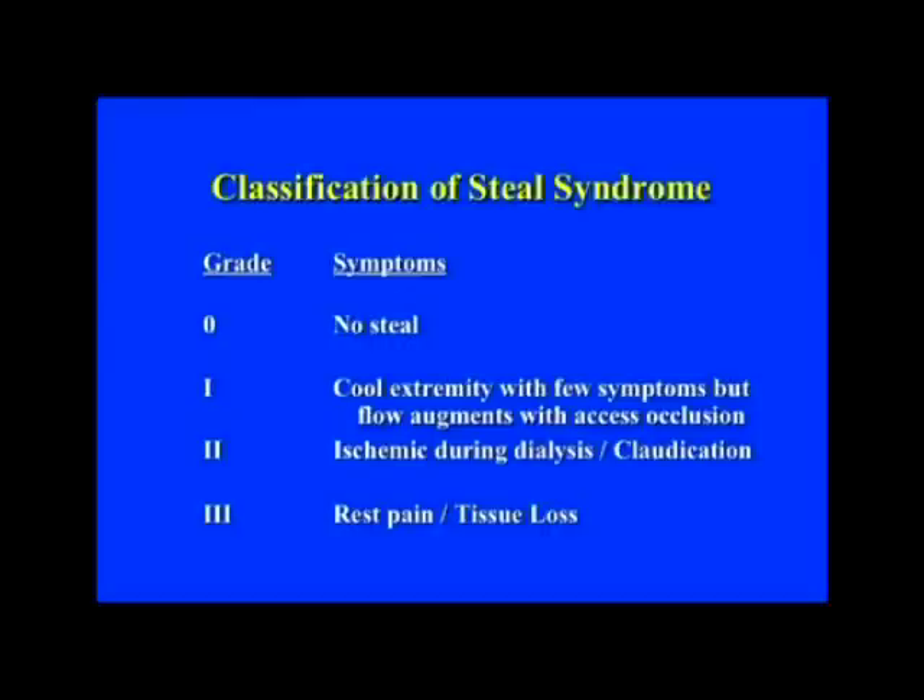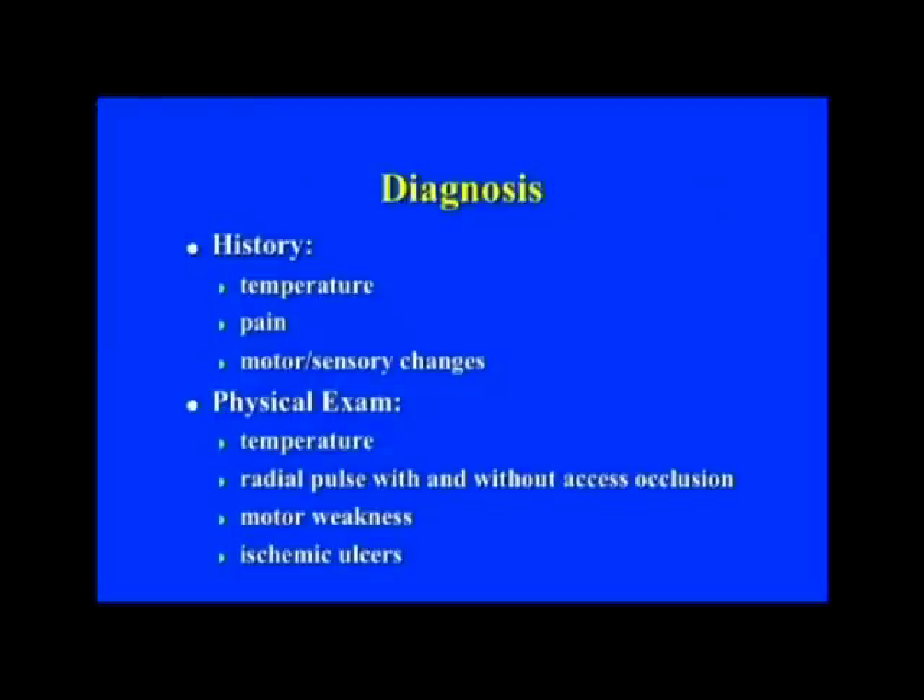Grade one really doesn't need treatment. Severe grade two and definitely grade three steal syndrome needs treatment. To make the diagnosis, take a history and see where their complaints are. On physical exam, a lot of these patients have cool extremities anyway — that doesn't help much. Ischemic ulcers makes the diagnosis. Checking a radial pulse with and without access occlusion is a finding that should be present if you have enough ischemic steal syndrome to consider treatment. Any sort of motor weakness is a pretty late sign.